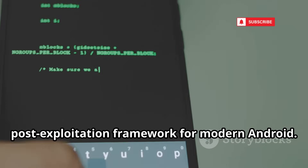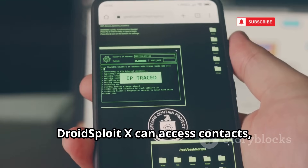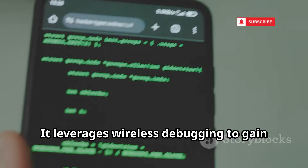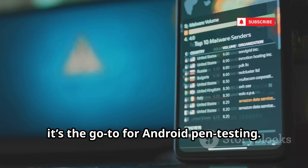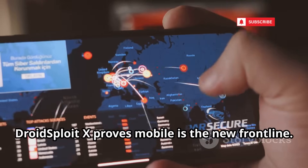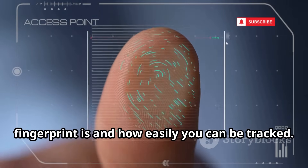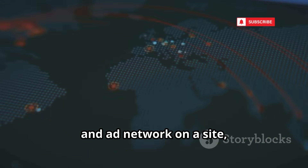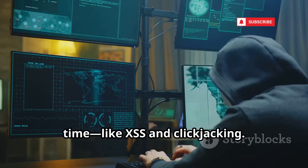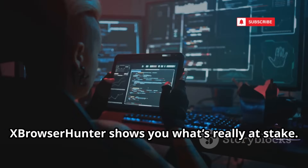Number 4 is DroidSploit X, the post-exploitation framework for modern Android. It backdoors APKs with stealth, evading mobile security and exploiting permissions. DroidSploit X can access contacts, messages, screenshots, and files, demonstrating the real impact of mobile malware. It leverages wireless debugging to gain shell access even on non-rooted devices. For security pros, it's the go-to for Android pen testing — show clients why mobile security matters. Your phone is a target; test it like one. Number 3 is XBrowserHunter, the browser security and privacy analyzer. It reveals how unique your browser fingerprint is and how easily you can be tracked. XBrowserHunter maps every tracking script and ad network on a site, exposing the hidden web of surveillance, and detects browser-based attacks in real-time like XSS and clickjacking. Audit your browser and apps — the battle for your data starts in your browser.